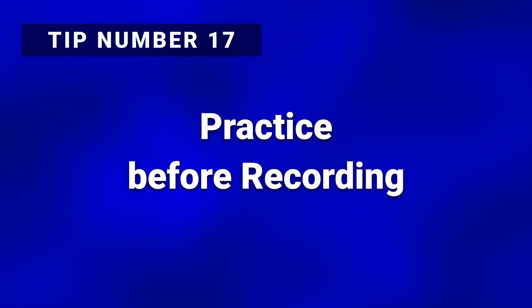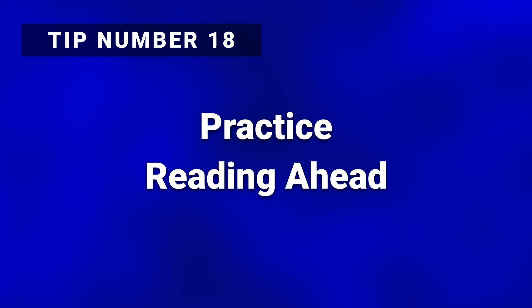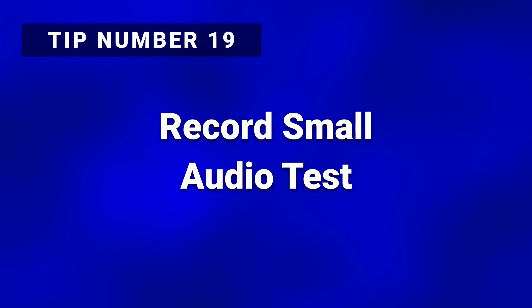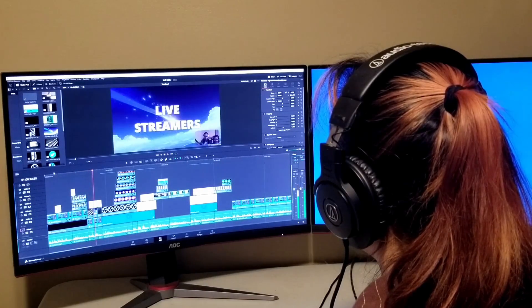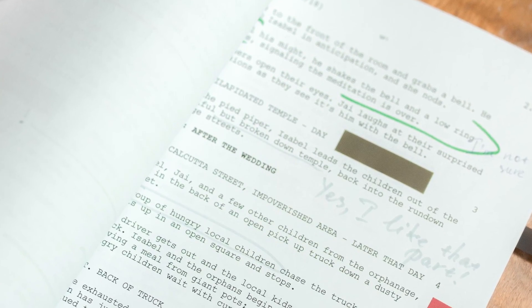Tip number seventeen: practice before recording — not only to warm up your voice, but if you're reading from a script, to become more comfortable with the source material. Tip number eighteen: practice reading ahead in a script with your eyes as you're speaking. This allows you to have the next phrase you're going to be speaking saved up in your mind before speaking it. Tip number nineteen: record a small portion of audio as a test, then listen back to your recording with the best pair of headphones you have. This will give you a good feel for your voice levels, background noise, and overall quality. Tip number twenty: don't split sentences when repeating portions of a script. If you make a mistake, go back and re-record the entire sentence — this will make the final recording sound much more natural.